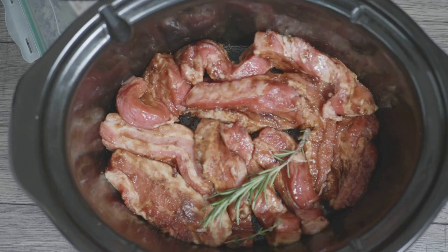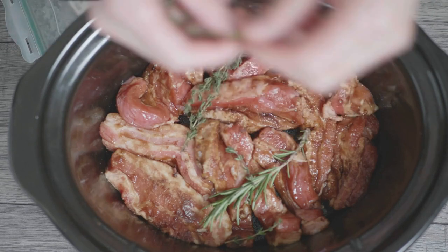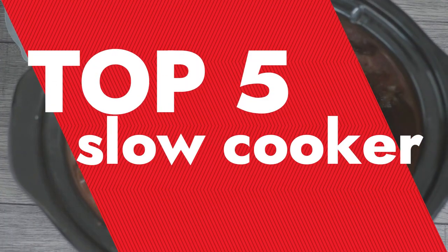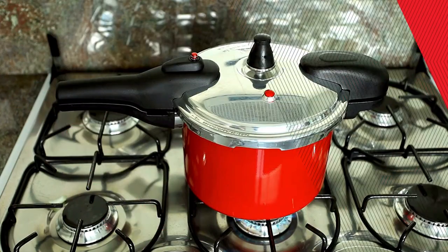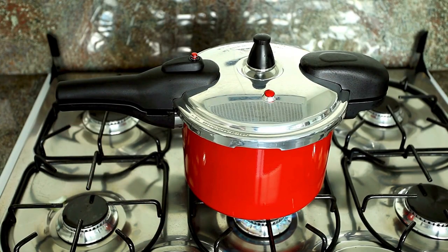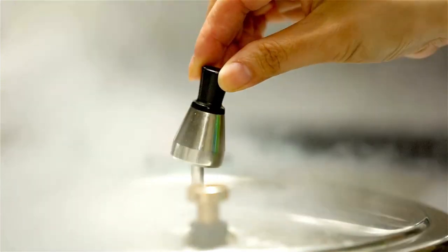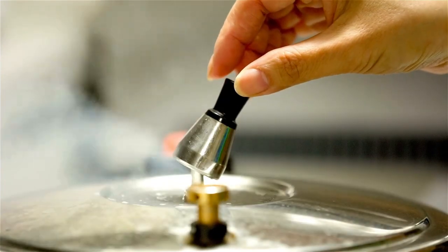Hello everyone, and welcome back to my channel. Today I'm excited to share something that has truly transformed my kitchen experience — my latest top five slow cookers. Whether you're a busy professional, a parent juggling a million tasks, or someone who loves effortless delicious meals, this review is for you. We'll dive into how the slow cooker can make your life easier, tastier, and more convenient, from its ability to tenderize meats to perfection to the sheer simplicity of throwing in ingredients and letting them simmer. So let's get started and see what this amazing appliance can do.